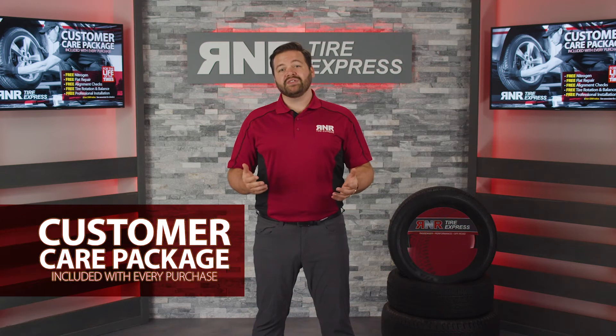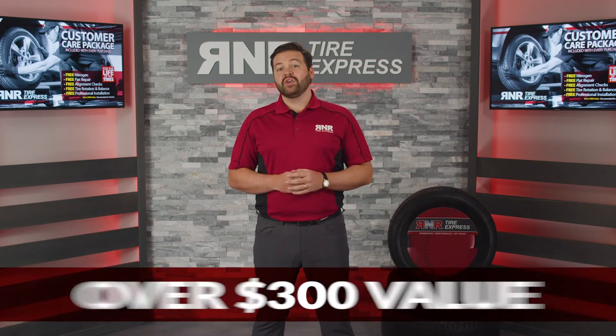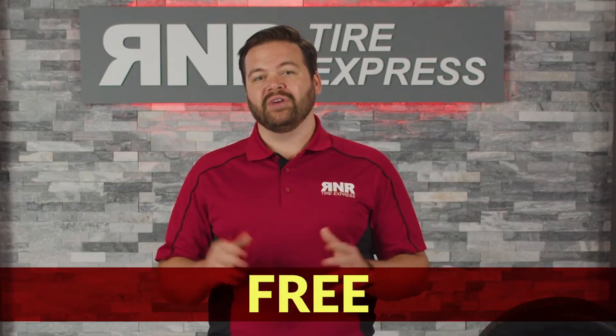With every new lease purchase, you'll receive our popular Customer Care Package, valued at over $300, absolutely free.